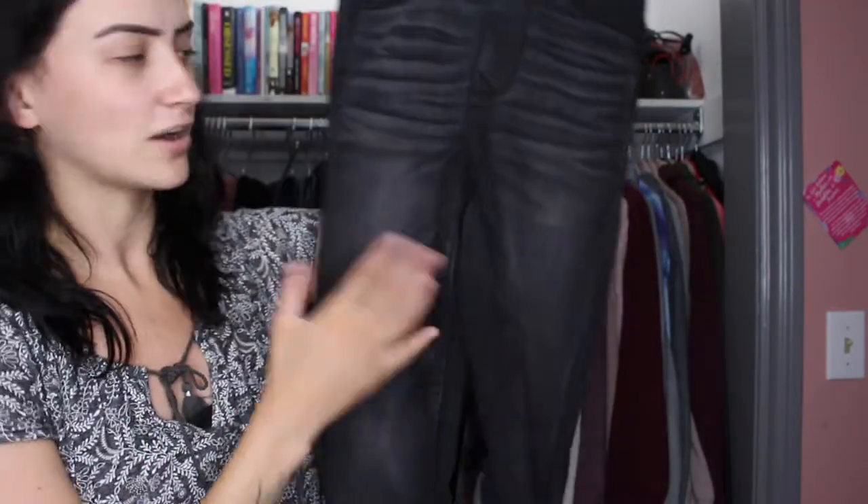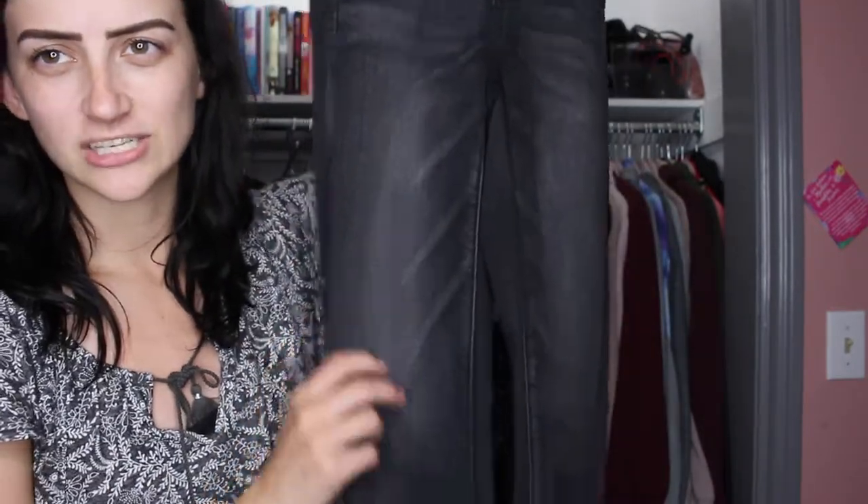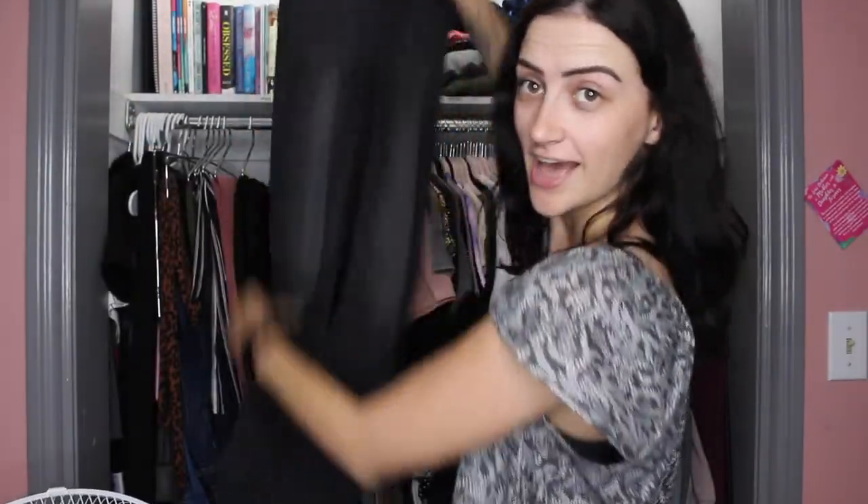These are American Eagle jeans — honestly the best quality jeans I've ever bought. They're expensive, but American Eagle always has buy-one-get-one deals so make sure you hit those up. These are a black wash with some discoloring and a cute zipper at the bottom. They're a basic jean that works for casual, dressy, fancy, work — you know, anything. Just a basic pair of jeans is essential.